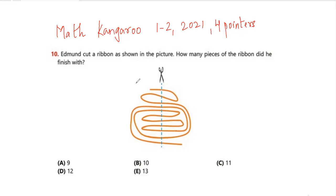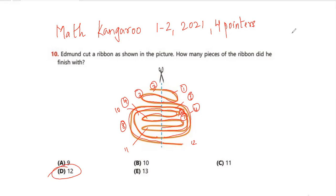Question number 10: Edmund cut a ribbon as shown in the picture — how many pieces of ribbon did he finish with? Let's count. This whole piece is 1, then 2, then 3, then 4, then 5. This whole thing is 6, this one is 7. Similarly, 8, 9, 10, 11, and 12. So my answer for this is option D — twelve.